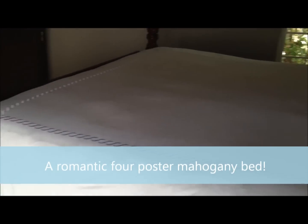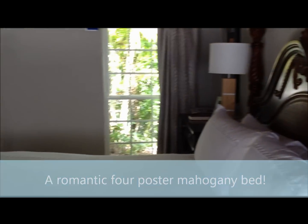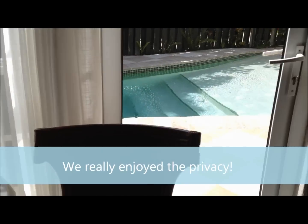If you come around here with me, you can see the beautiful four-poster mahogany bed. There's a huge big screen TV with a coffee maker and a bar, and it's fully stocked with all kinds of liquors in there and sodas and beers in the fridge below, and your own little table here.